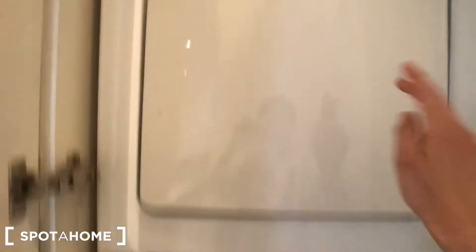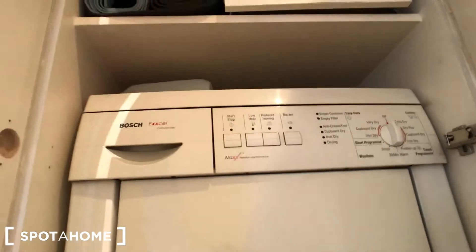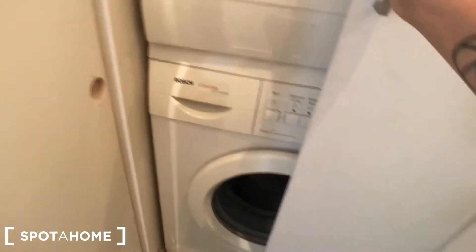Walking back on the corridor, opening here we can find a dryer and a washing machine, and space in this cupboard for lots of stuff. And over here there's some utility space.